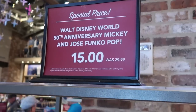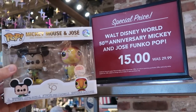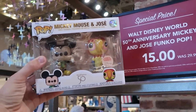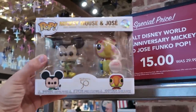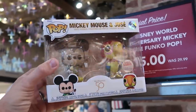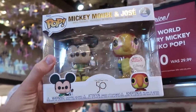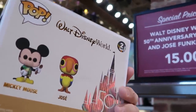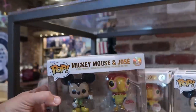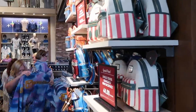The sale also goes on with the Funko Pops — they have the Walt Disney World 50th anniversary Mickey and Jose Funko Pops. They are actually Disney park exclusives from Walt Disney's Enchanted Tiki Room. Mickey is wearing a really fun button-down shirt and holding a Dole Whip. These are originally $29.99, now only $15 — that is a great deal.